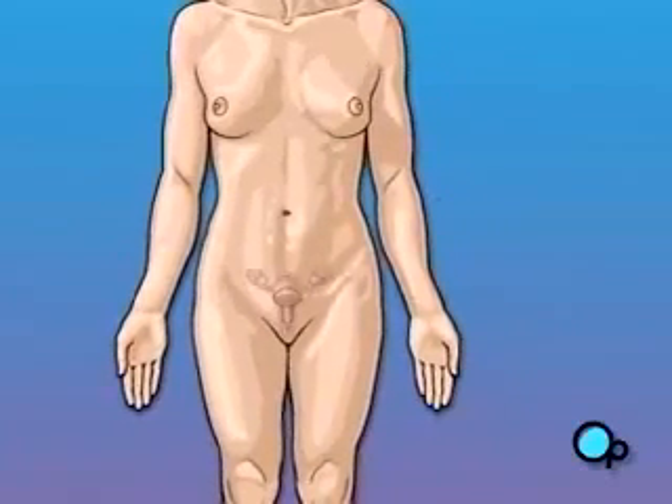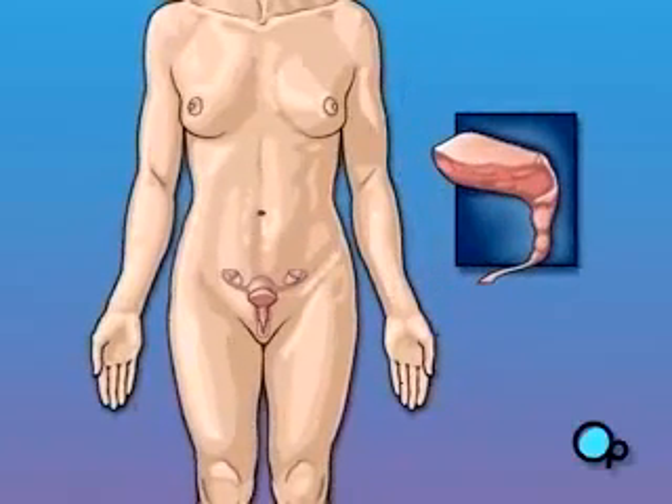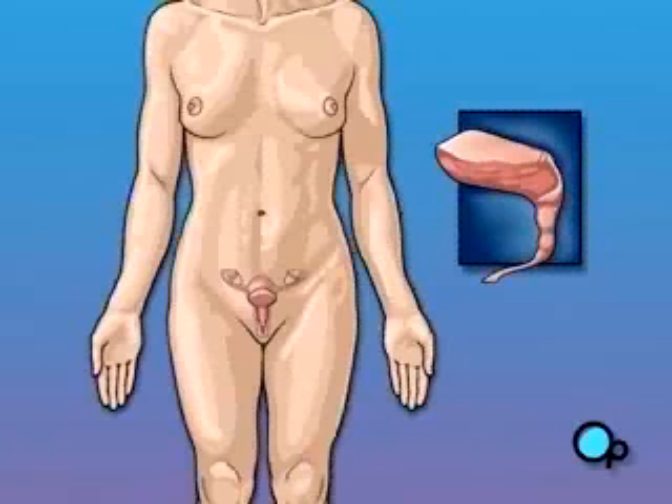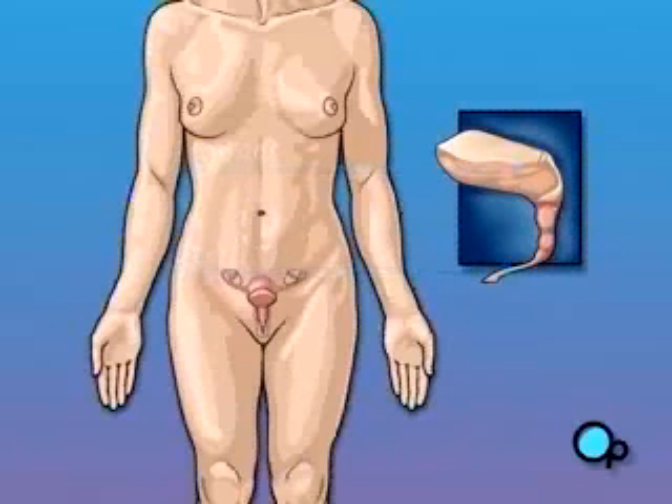The lower urinary tract allows your body to store and release urine. It's made up of two parts: the bladder and the urethra. Your bladder is a hollow organ that expands as it fills with urine. Because it is made of muscular tissue, it can also contract and force urine to pass out of the body through the urethra. Your urethra carries urine from the bladder to the outside of your body.